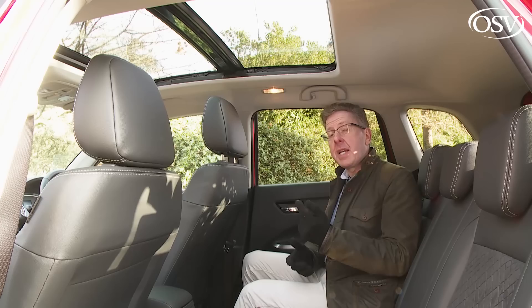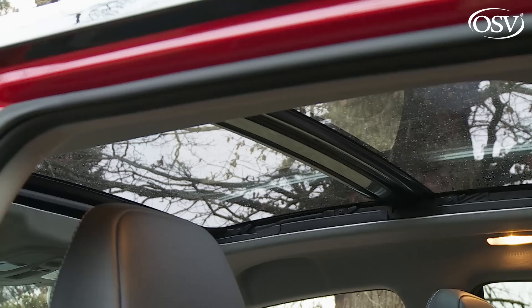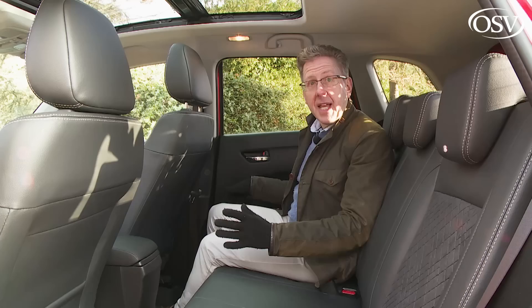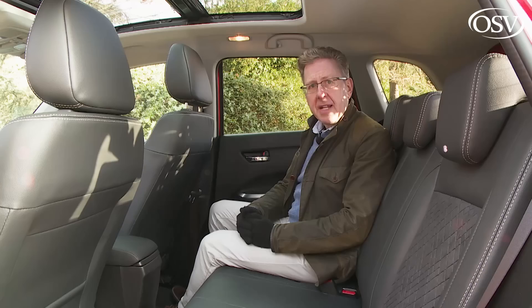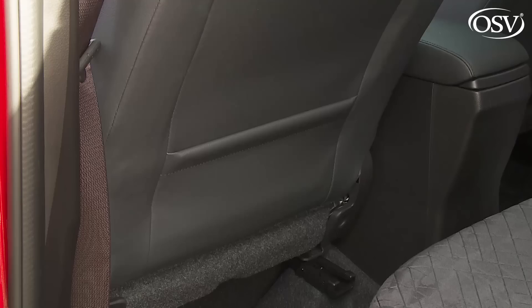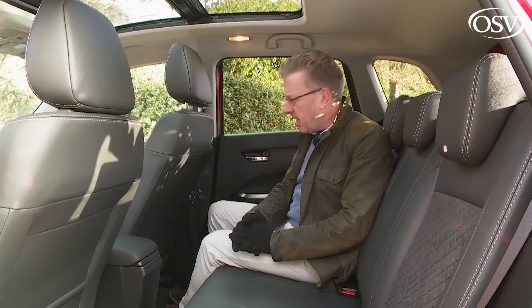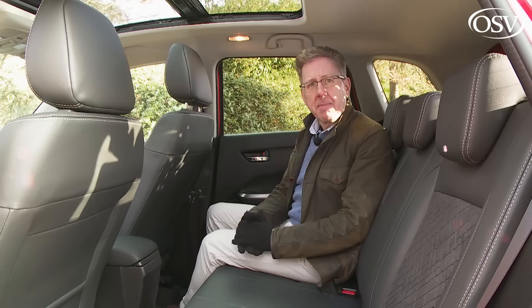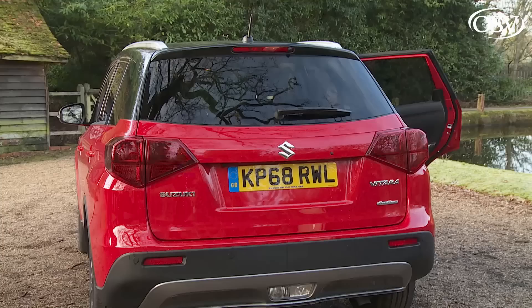Headroom is at a bit of a premium in this top SZ5 variant thanks to the panoramic glass roof — one of the largest possible in this class — though it does fill what would otherwise be quite a dark area with welcome light. Apart from deep bottle holders in the doors, there's not much storage or connectivity for rear seat passengers. However the central transmission tunnel is usefully low, so three adults won't be as cramped as with some rivals.